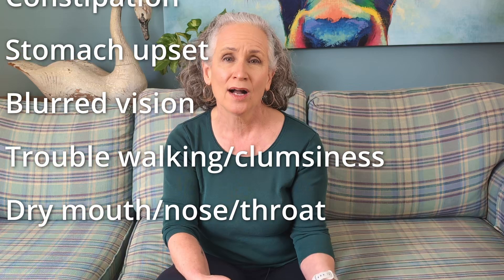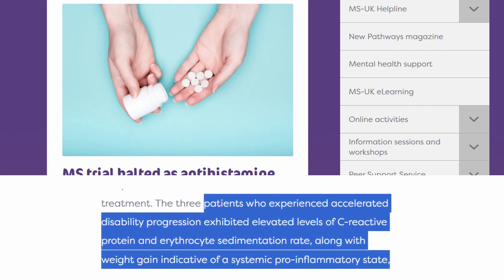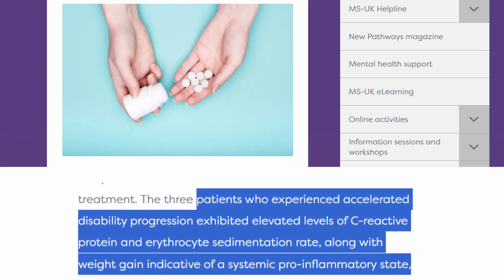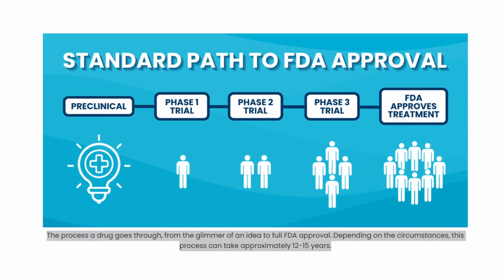Now for some bad news. One of these drugs, clomastine, the antihistamine, has side effects like drowsiness, dizziness, headache, constipation, stomach upset, blurred vision, trouble with walking, clumsiness, and dry mouth, nose, and throat — which is part of the reason it's no longer widely used as an antihistamine. The trials of this drug were halted when some patients experienced accelerated disability progression, elevated levels of C-reactive protein and erythrocyte sedimentation rate, along with weight gain indicative of a systemic pro-inflammatory state. And even though these remyelinating drugs are in research and trials, it can take 12 to 15 years for a new drug to go from research to trials to FDA approval, so we may have to wait a long time before these drugs become available.